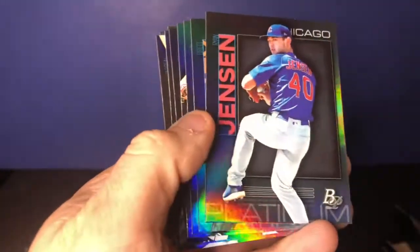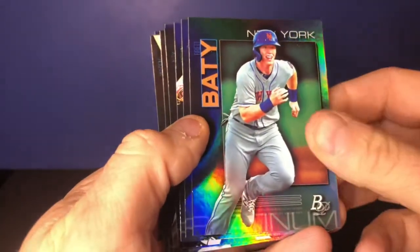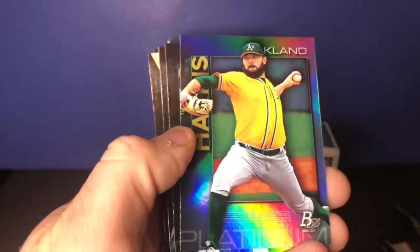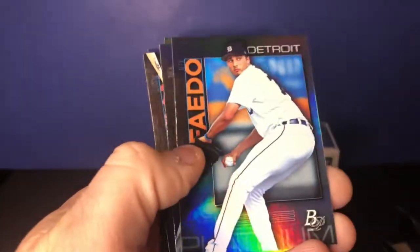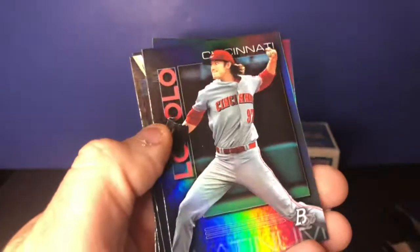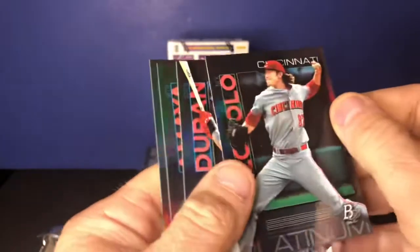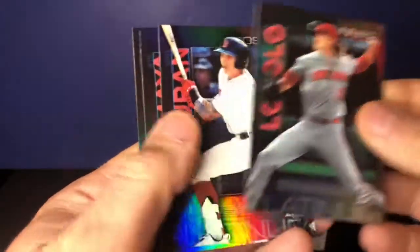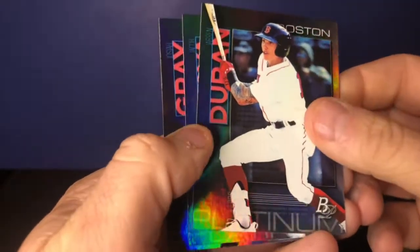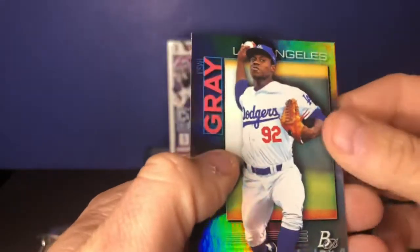On to the prospects: Josh Smith, Ryan Jensen, Brett Baty, CJ Abrams, Hogan Harris, Alex Faedo, Nick Lodolo, Jarren Duran, and Jacob Amaya. These are the prospects in the set.